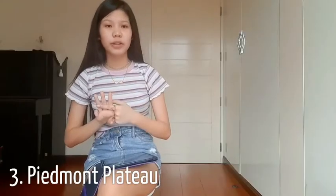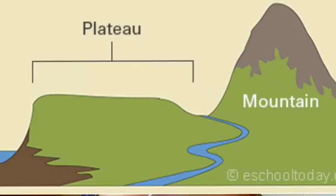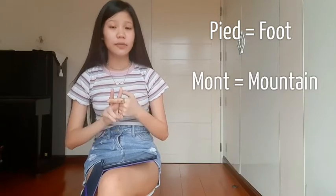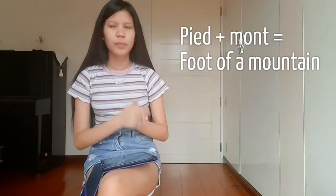Third is the Piedmont Plateau. It's basically a plateau where one side is mountain and the other is either ocean or plains. A fun fact about the Piedmont Plateau is that 'piedmont' means foot and 'mont' means mountain — together they mean the foot of a mountain.